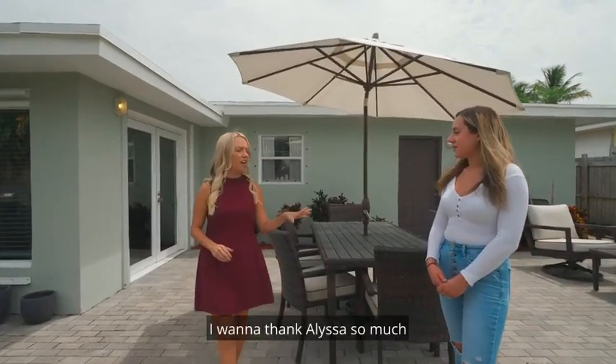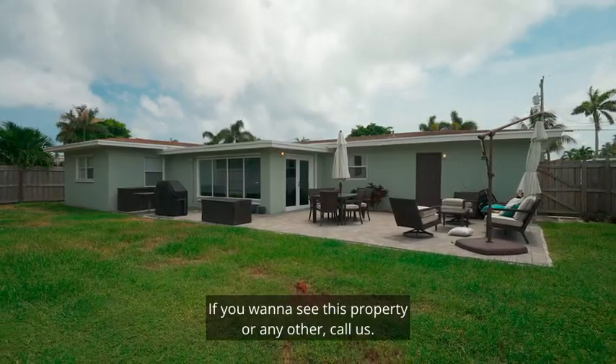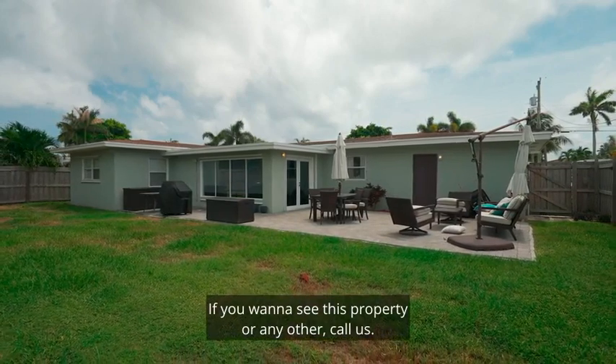Amazing. I want to thank Alyssa so much for showing us this house today. If you want to see this property or any other, call us — we're friendly.